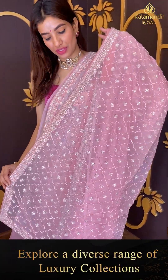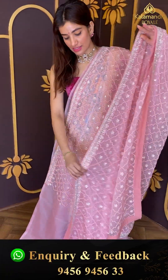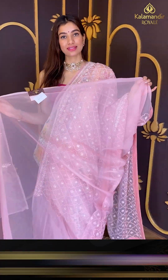Over the pallu also we have a heavy pallu with sheer work in peach and floral design, and a similar organza simple blouse with it.